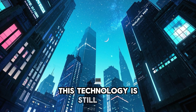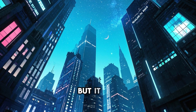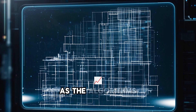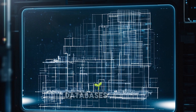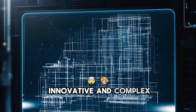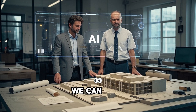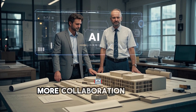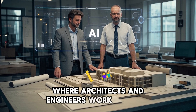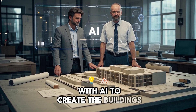This technology is still in its early stages, but it has the potential to revolutionize the way we design buildings. As the algorithms improve and the databases grow, we can expect to see more innovative and complex designs emerging. We can also expect to see more collaboration between humans and machines, where architects and engineers work together with AI to create the buildings of the future.